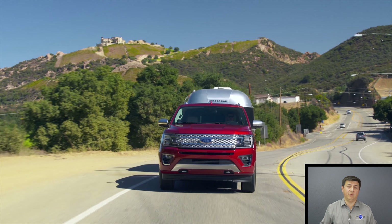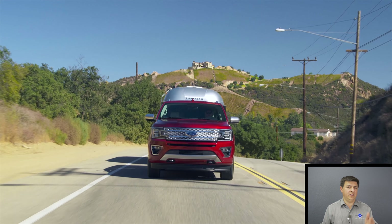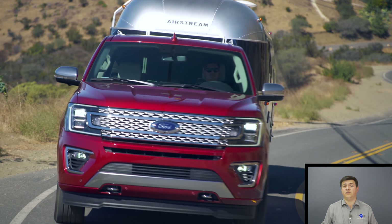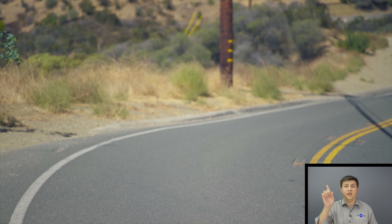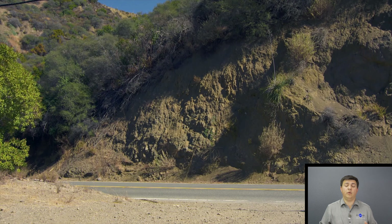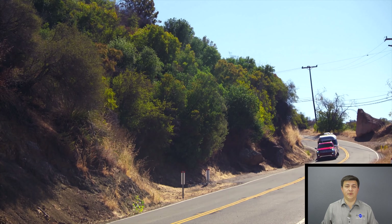Hit that subscribe button at the bottom of your screen and comment down there to let me know what you think about the Expedition and what you would buy if you're shopping in this segment. You can also find us over at patreon.com if you want to support this channel. Find us over at facebook.com/alexandauto to see what we're driving this week.